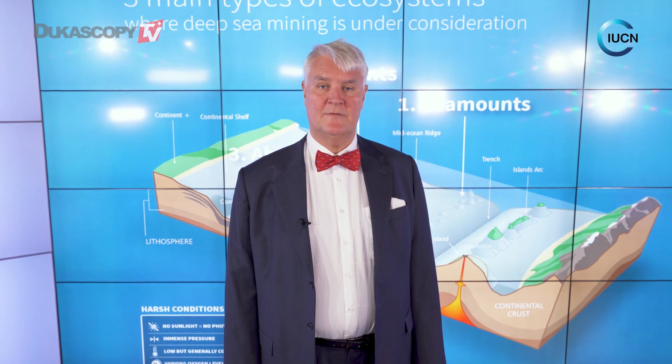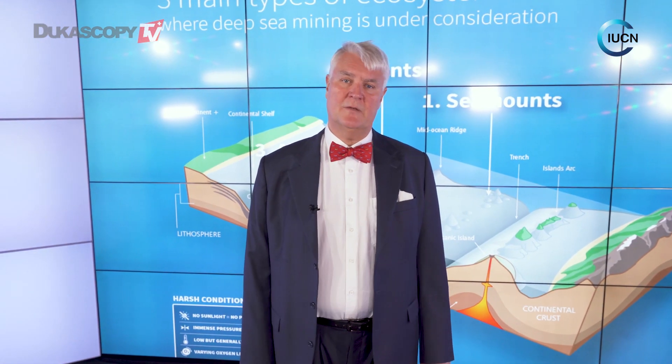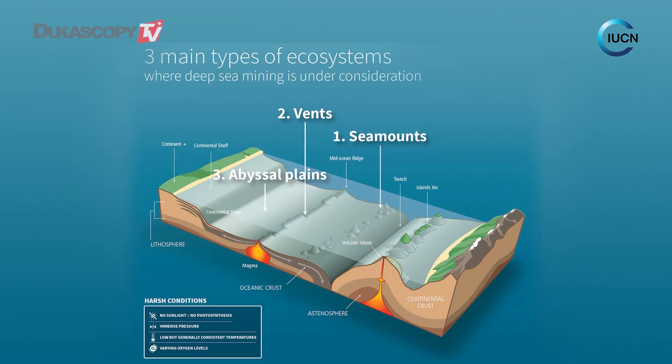There's a gold rush on at the bottom of the seafloor right now. We're going to talk about the different types of seabed mining. Right now there are three main ones that we're looking at. The first one is looking at seamounts.